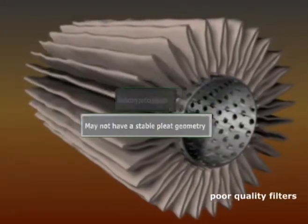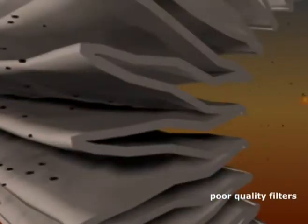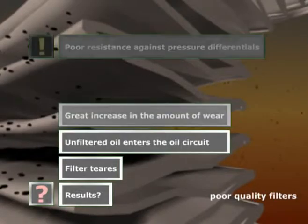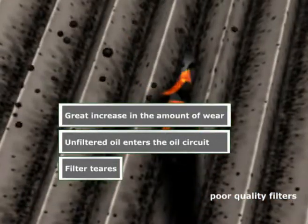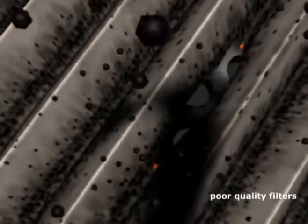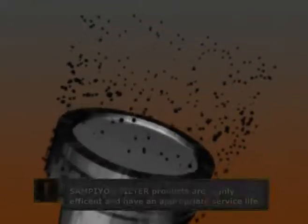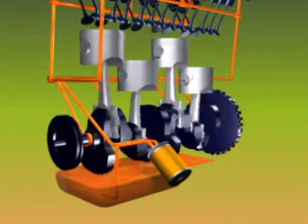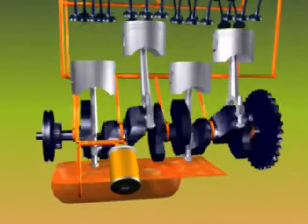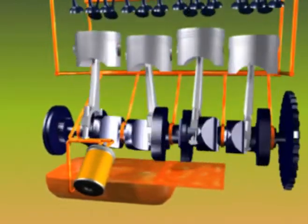When the oil filter becomes saturated, the oil is no longer clean and the risks posed by contaminants intensify. Oil pressure can also suffer once the filter becomes clogged. As a result, fuel economy decreases and the risk of emissions increases along with the potential for engine failure.